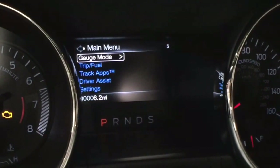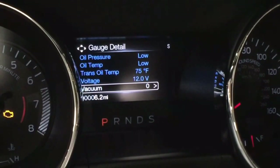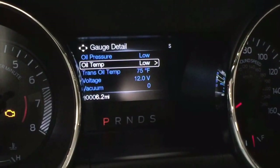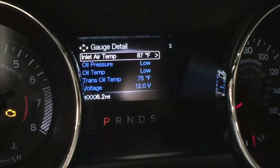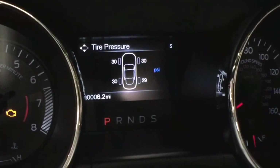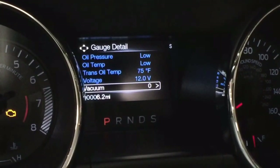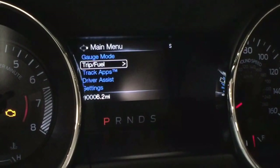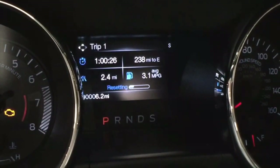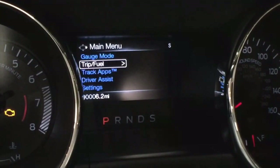This menu screen, accessible through a steering wheel-mounted five-way button, features gauge modes displaying vacuum pressure, voltage, transmission oil and oil temperature, oil pressure, inlet air temperature, cylinder head temperature, air-fuel ratio, tire pressure display, and miles until empty. Trip 1 and 2 information is also available, with trip timer, trip miles, distance until empty, and average fuel economy on said trip.